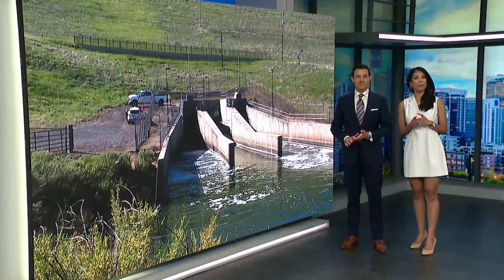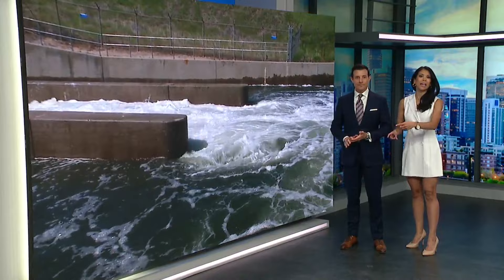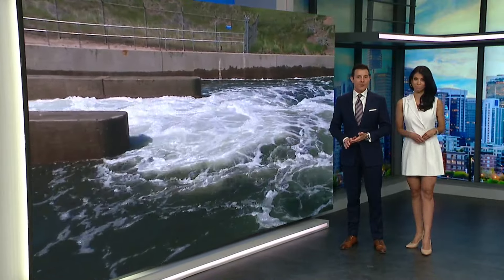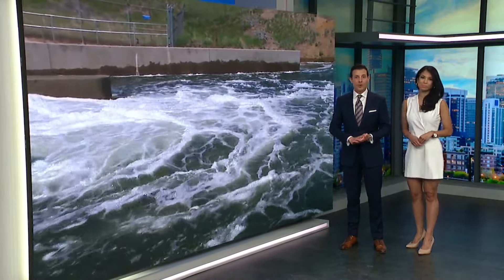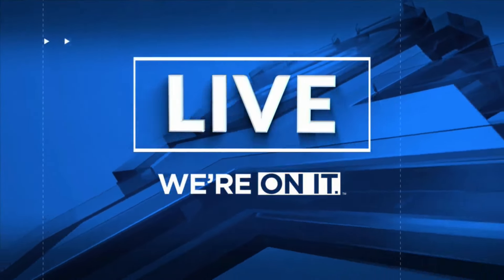Those blue skies most of the day today — you might have noticed flooded parks and trails right along Cherry Creek this afternoon, and we're not in the clear just yet. Andrea Henderson is joining us live now along the creek to explain why the water is so high right now and when we can expect it to recede.